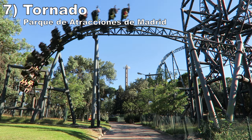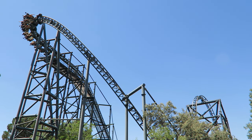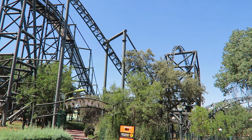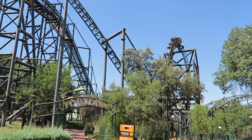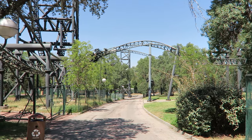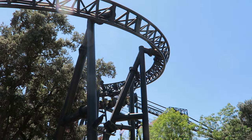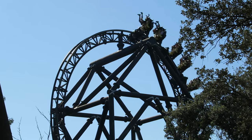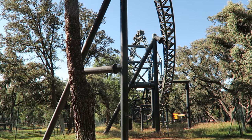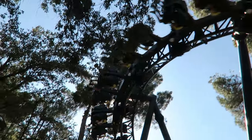Number 7 is Tornado at Parque de Atracciones de Madrid. This is a rare full-circuit invert from Intamin featuring three inversions, all of which are great. The two vertical loops have great positive Gs and snap, and the corkscrew is even snappier. The turns also have nice Gs. The pacing is a bit wonky as the forces ebb and flow through each element, but the spikes and forces are intense. Just make sure to lean forward on the directional changes or else you could hit your head a few times.